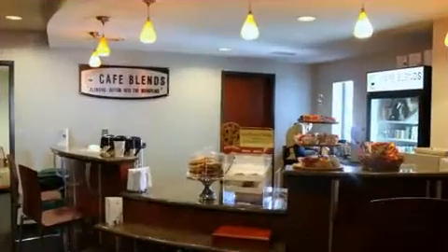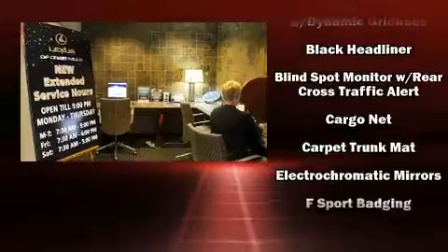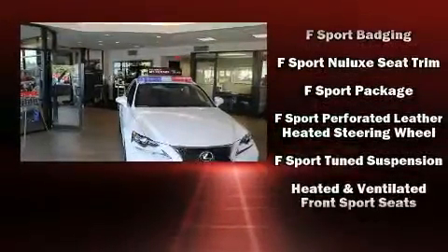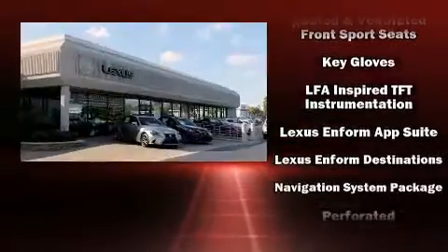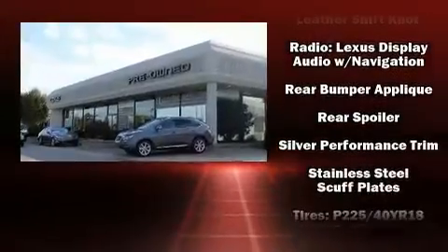For drivers who enjoy the natural environment, a power moonroof allows an infusion of fresh air. Lexus also prioritized safety and security with features such as dual front impact airbags with occupant sensing, head curtain airbags, traction control, and a security system.